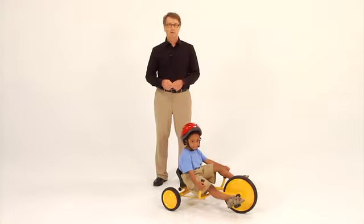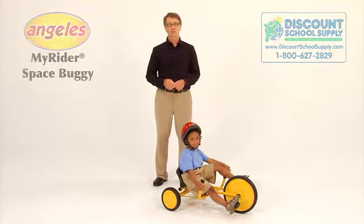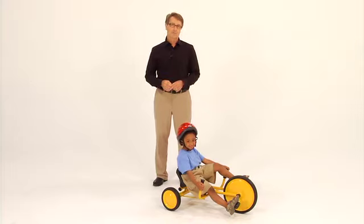The Angeles Space Buggy is designed for children ages four through eight, and in addition to all its excellent features, the Space Buggy ships fully assembled and comes with a five year warranty. Make sure to get more than one of these MyRider Space Buggies — they are sure to be a hit on the playground.